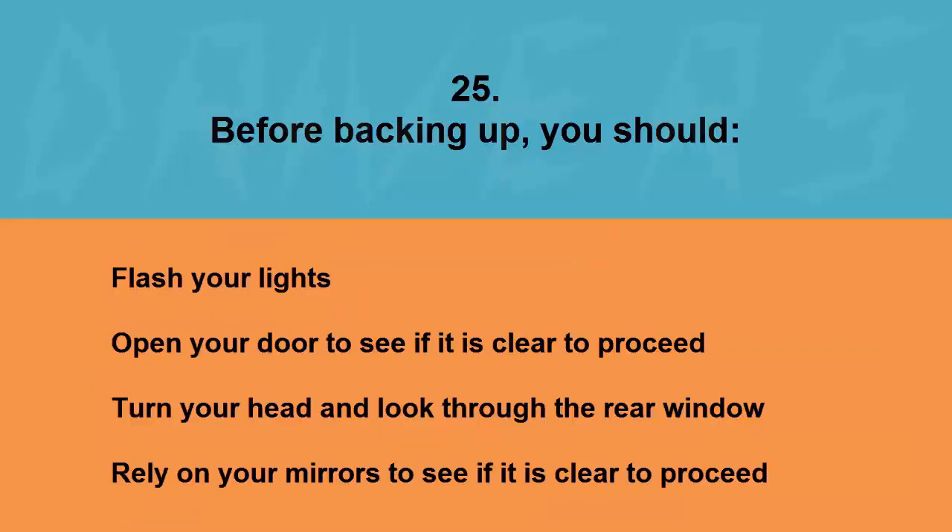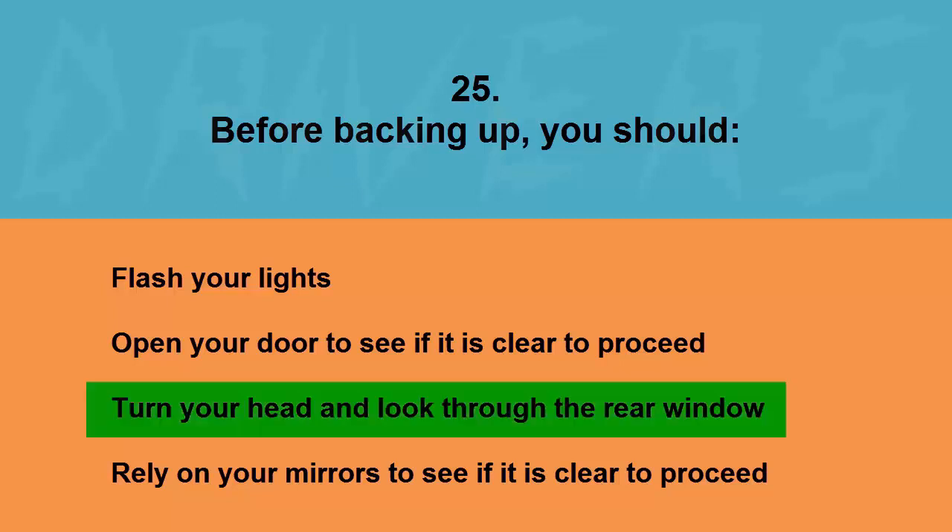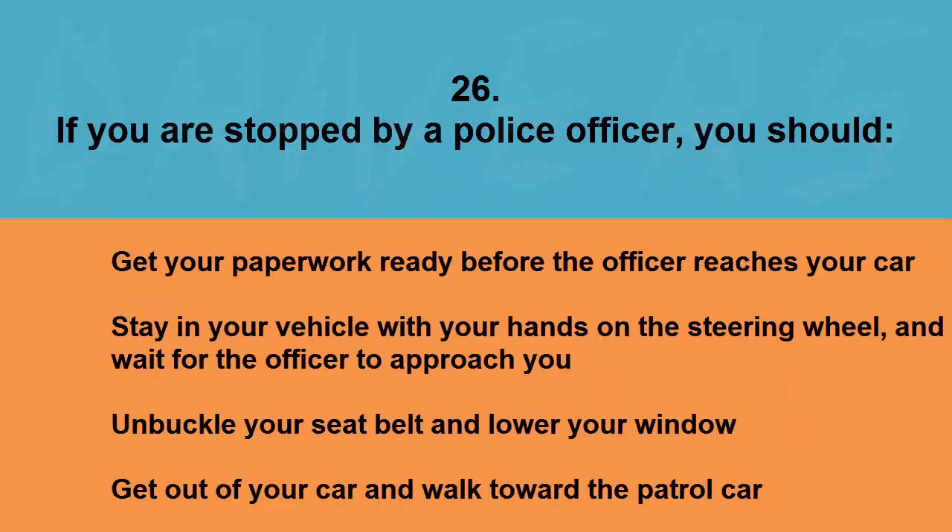Before backing up you should: flash your lights, open your door to see if it is clear to proceed, turn your head and look through the rear window, or rely on your mirrors to see if it is clear. The correct answer is turn your head and look through the rear window.